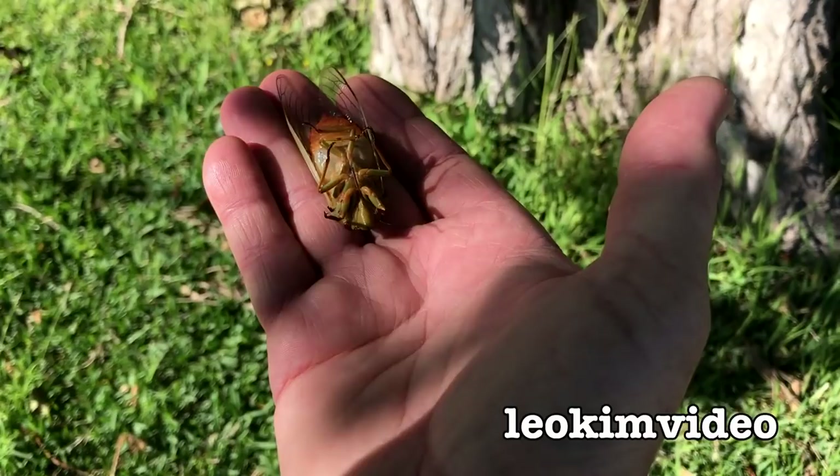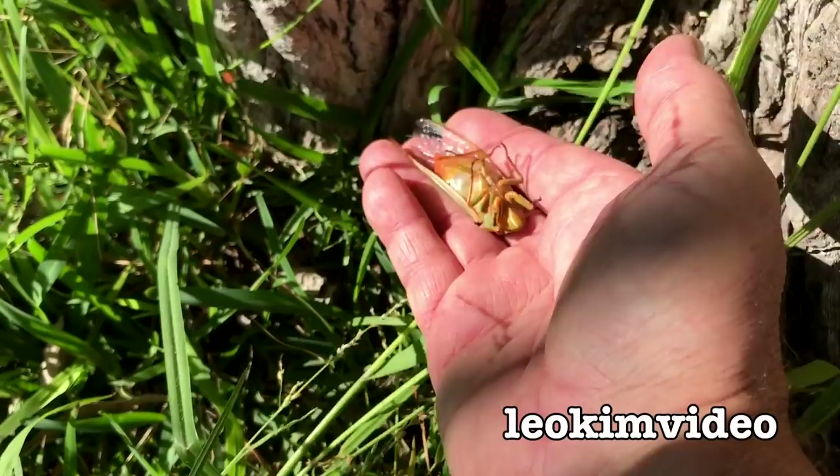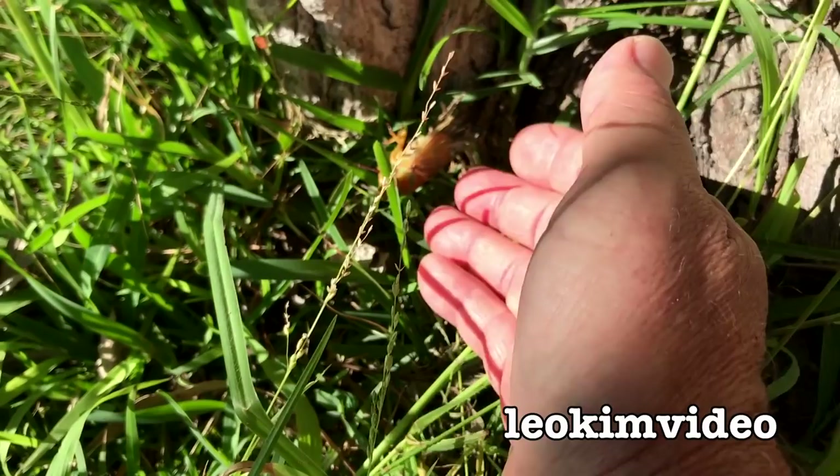I will just find a nice spot for this cicada. I've got a tree here and I'll put the cicada under the tree, and then the ants and critters can do what they do in the whole circle of life. To that poor, poor cicada. Very sad.